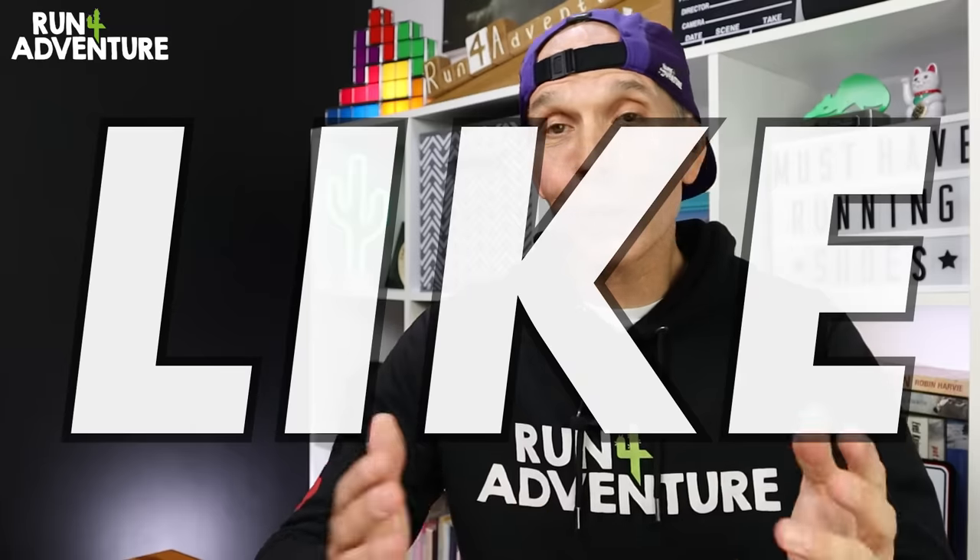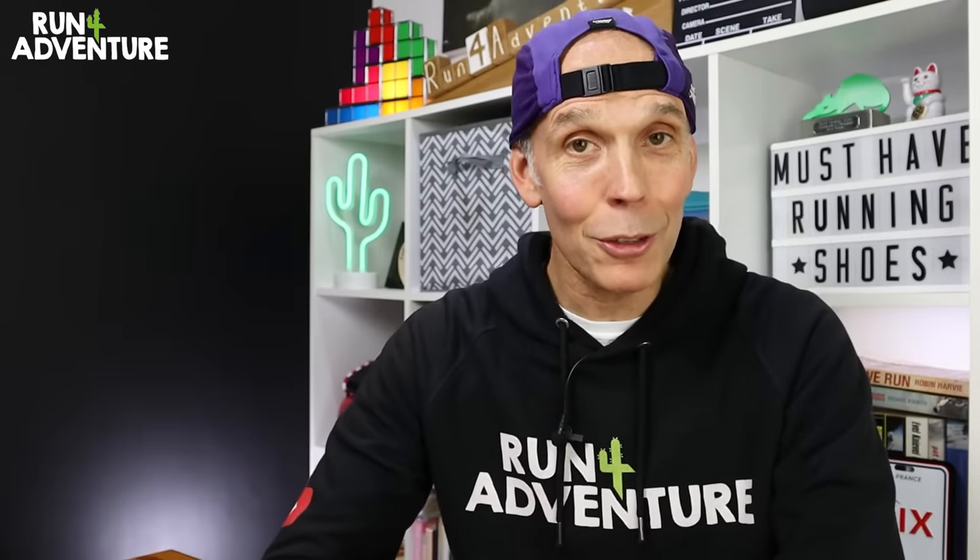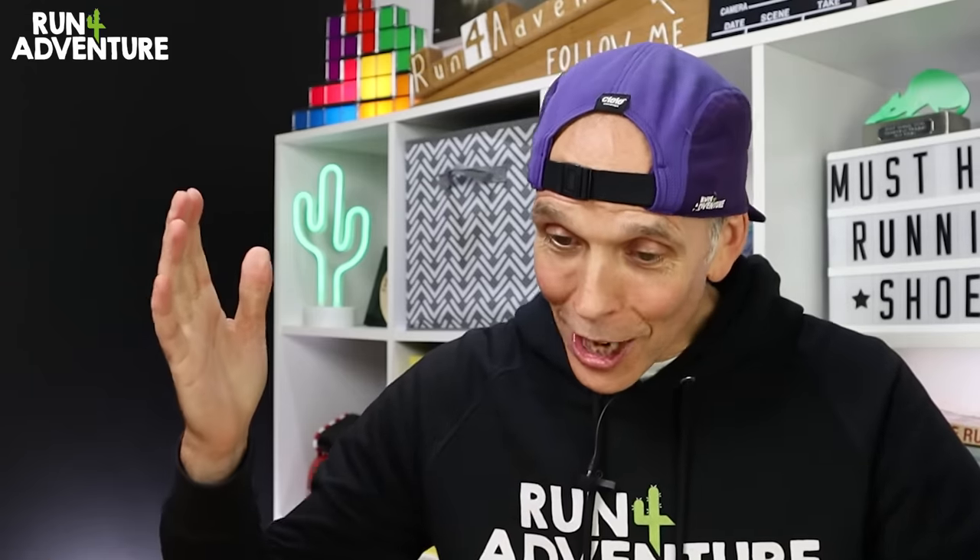For now guys, really hope you enjoyed the video and really hope you found it helpful. If you did, don't forget to like, comment, share, and subscribe if you haven't already. We will be back on the channel very, very soon. And as always, stay safe and keep on running. Happy New Year.